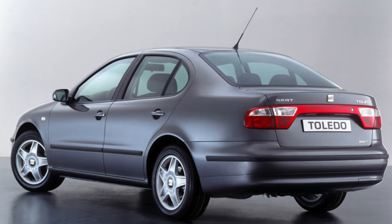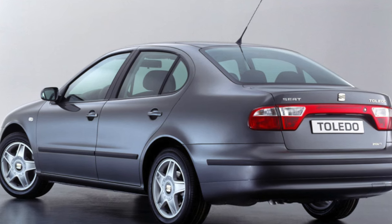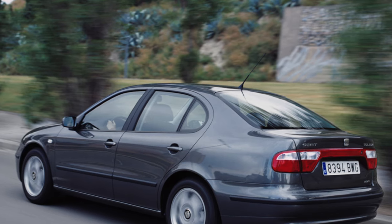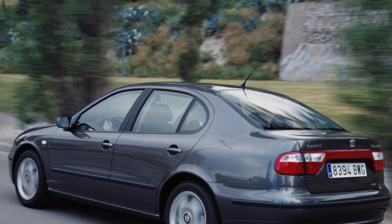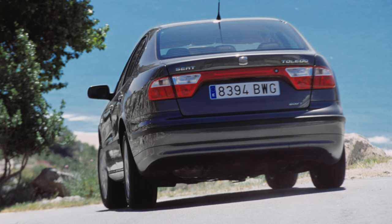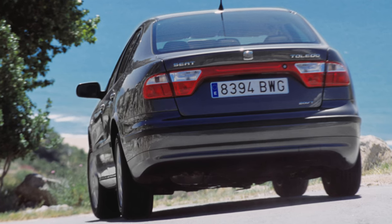Toledos are equipped with powertrains from the Volkswagen AG arsenal, and the chassis is tuned for active driving. However, compared to the hotter SEAT hatchbacks, the sedan turned out to be quite roomy and comfortable, and also more restrained in character. Unlike the first-generation Toledo, this model is not a pseudo-hatch, but a real sedan.